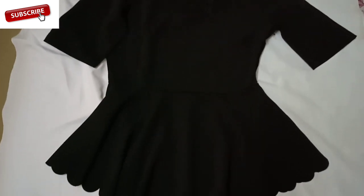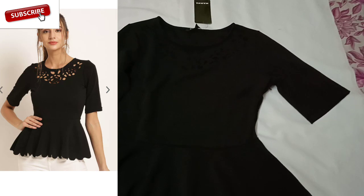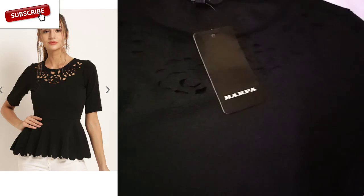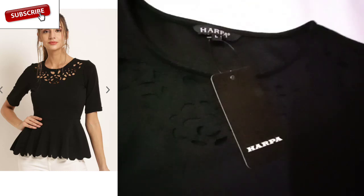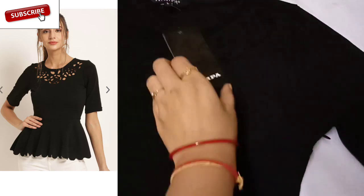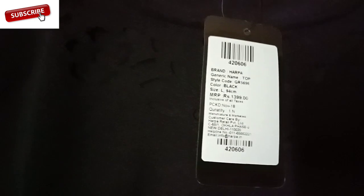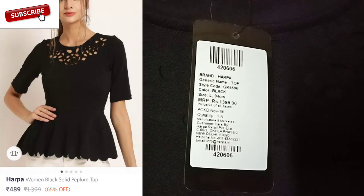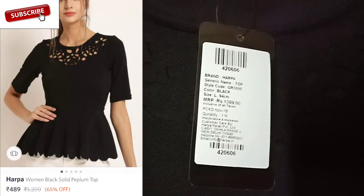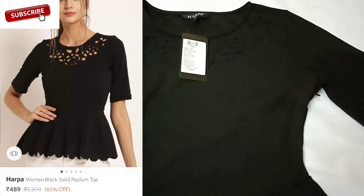So this is how the top looks. This is a peplum top in a beautiful black color, and this is from the brand Harpa. I have ordered a Large size — sizes range from Small to XL. Originally this top was 1399 rupees, but currently it is 65% off, which is 489 rupees.